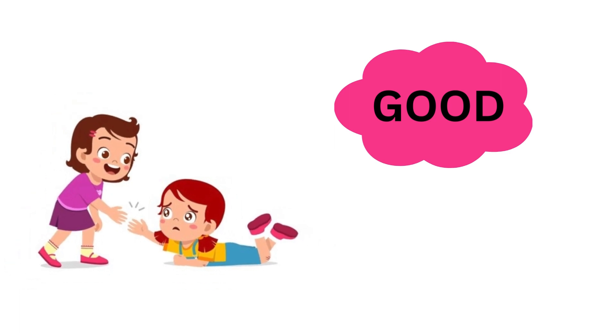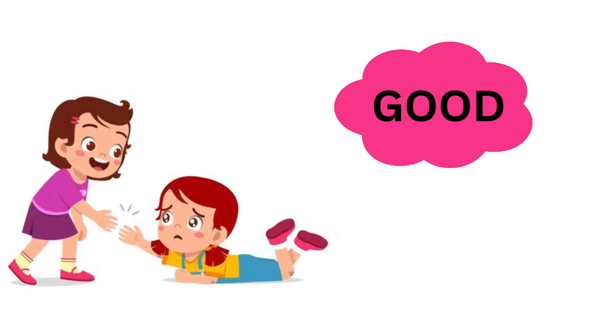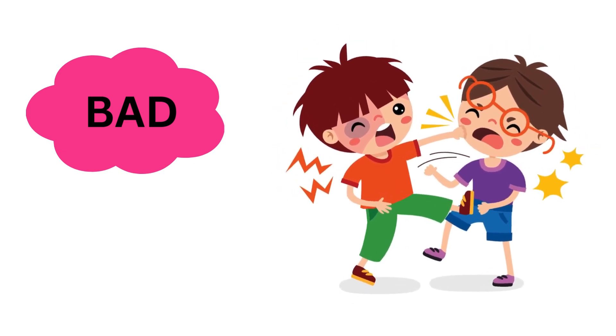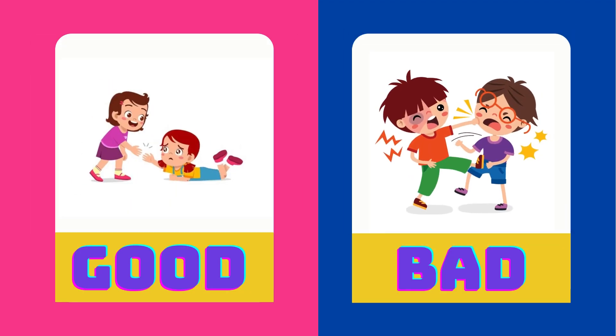Helping others is a good habit. Fighting with others is a bad habit. Good is the opposite of bad.